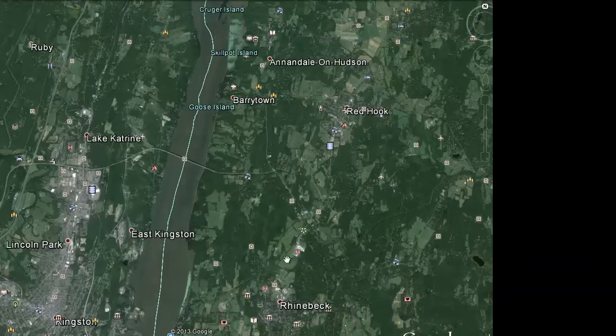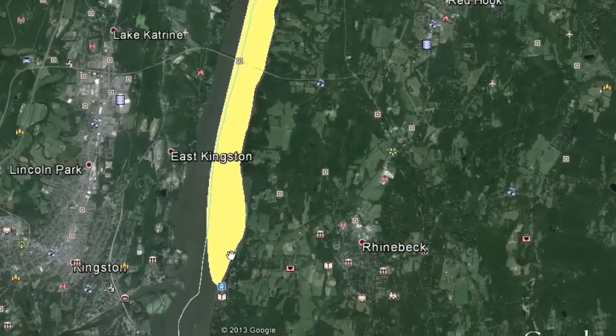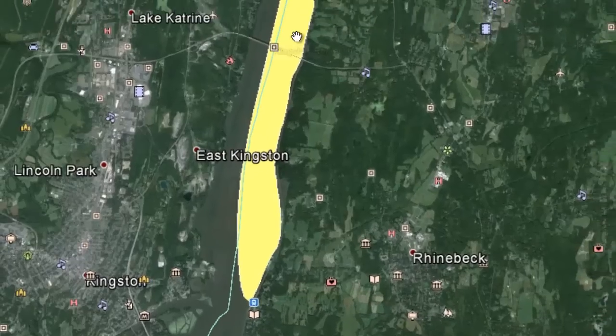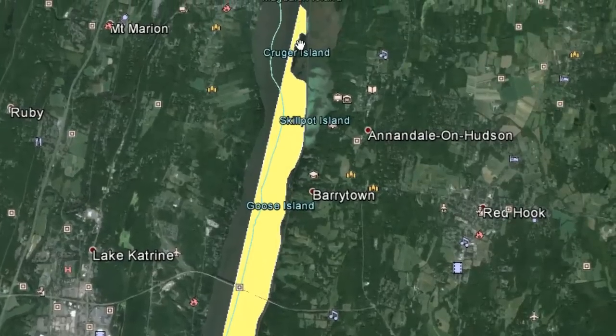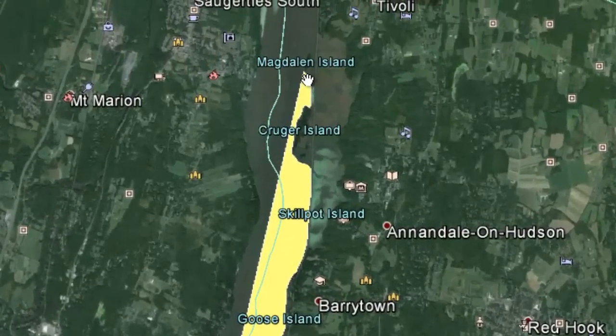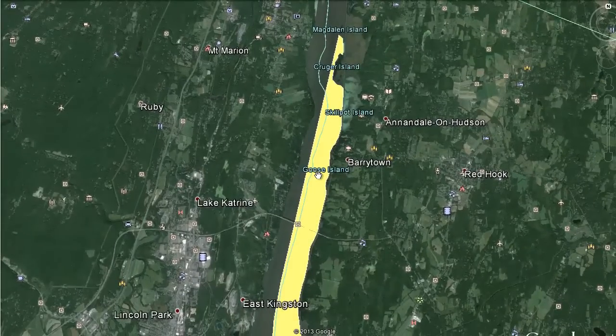I have Google Earth up here right now. Just to give you an idea of the massive sailable piece of ice that we're talking about, I drew a polygon here. As you can see, it extends all the way from Rhinecliff train station north, past Kruger's Island. You can get around Kruger's Island and go to the south end of Magdalene Island. So we're talking about a huge amount of sailable area here.